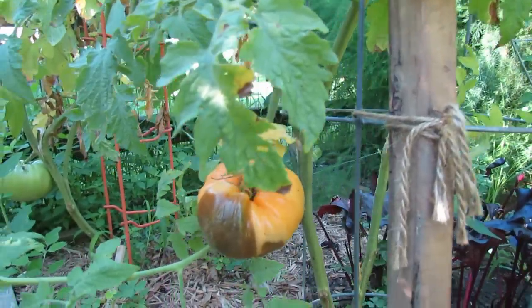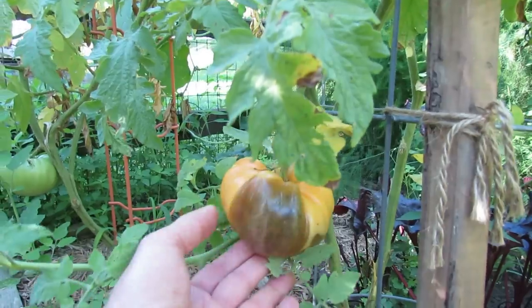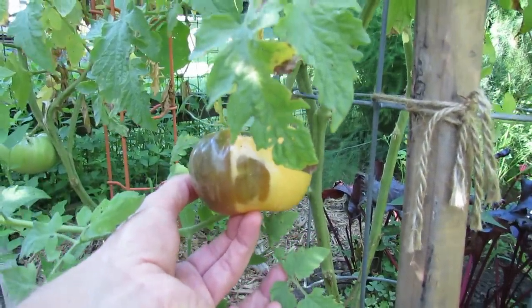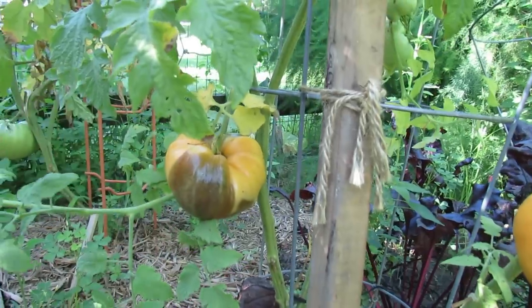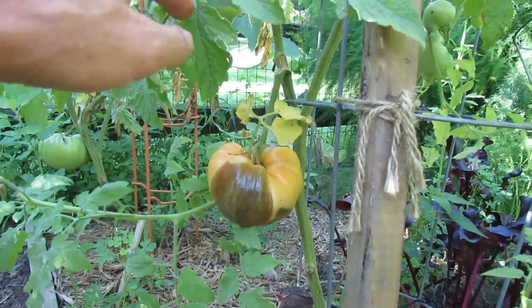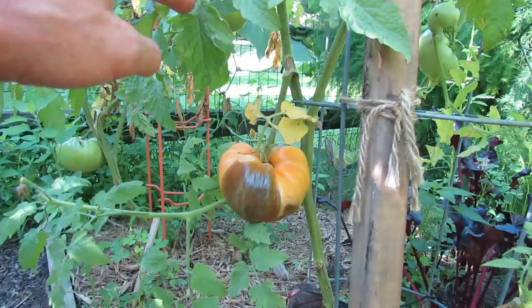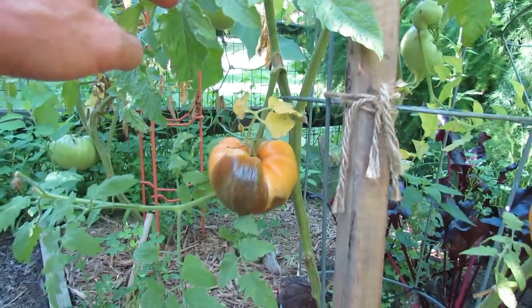So if you could leave me a comment and explain to me and other viewers what's going on with this tomato, I would really appreciate it. I will make a video talking about how to take care of that problem if it's possible and explaining what it is. I'll include all the names of the people that helped me out.